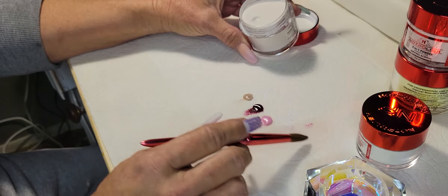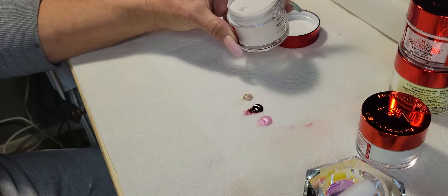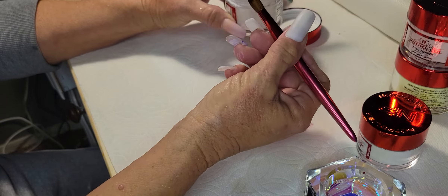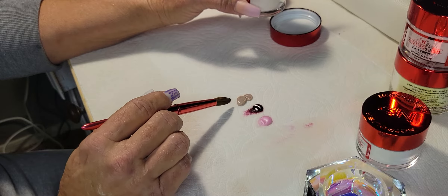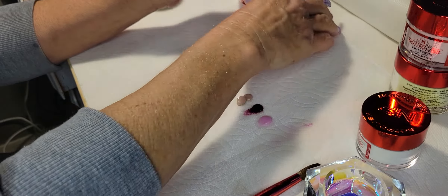Oh, that's a really nice taupe color. I was looking for a taupe really badly — I had one for a client last week and I searched high and low and couldn't find this color. I'm really happy to have that. Look at that, you guys — that's beautiful, really nice.